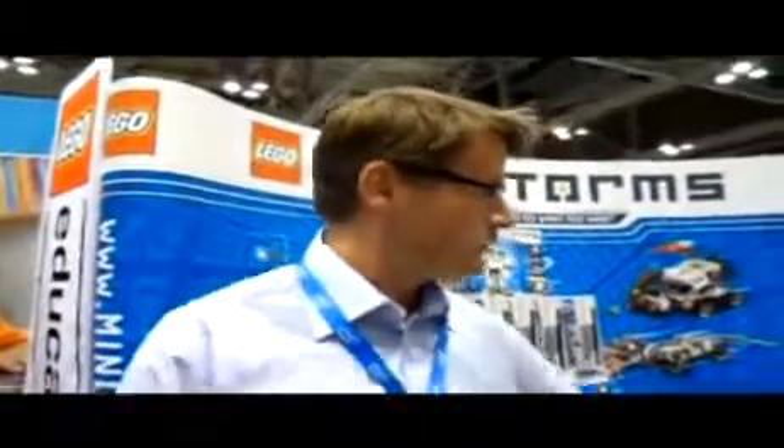I'm from LEGO. I am here at NI Week, which is the annual technical conference held by National Instruments in Austin, Texas. And we're here to show the new LEGO Mindstorms. We have a new box, the NXT 2.0.